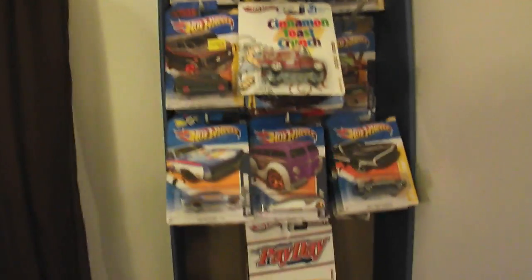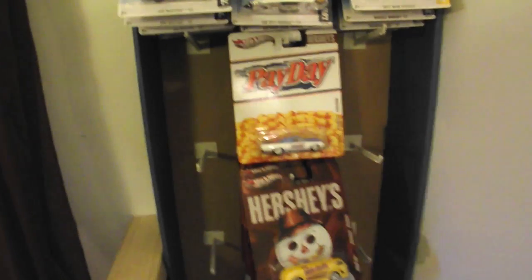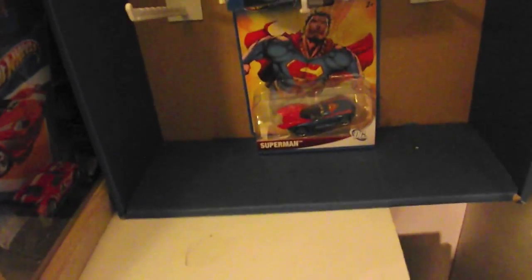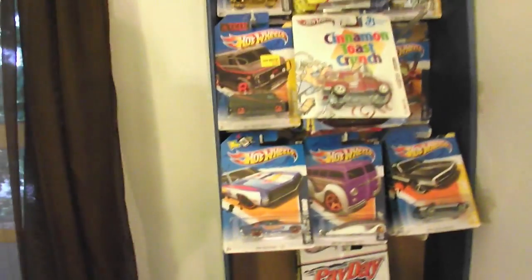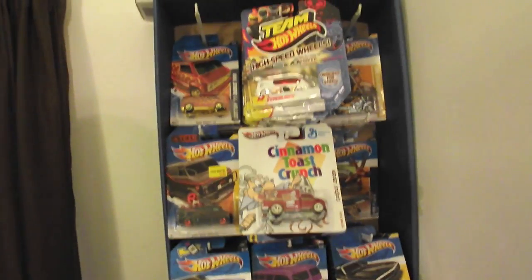The only problem is I can't fit anything next to the Hershey's, the Toy Story, or my DC Universe. So I've got some wasted space, but I'm happy I could at least hang these up. It was taking up all the desk space I had.